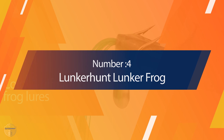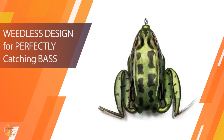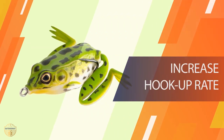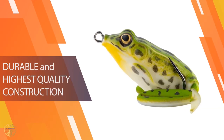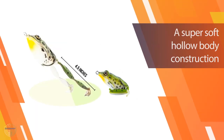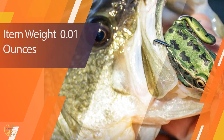Number 4: Lunkerhunt Lunker Frog. This is a great frog bait. The Lunkerhunt Lunker Frog is perhaps the most realistic frog bait on the market. The bait's incredible attention to detail will fool even the smartest fish on the lake. This lure is not only beautiful to look at, but it's also designed to be the most realistic swimbait you've ever seen. Choose from one of the realistic colors and prepare for explosive strikes.